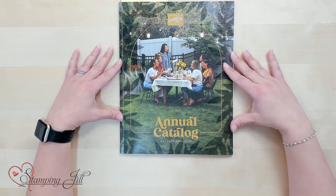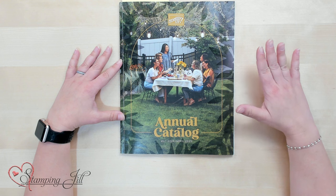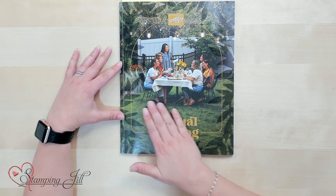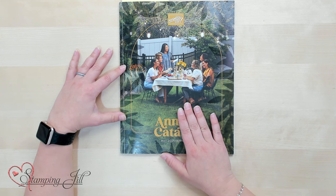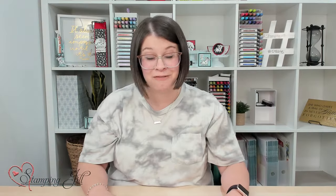There are three main focuses with this new catalog: relationships, experiences, and product. You'll see the focus put on one of these three things throughout. The front cover is so beautiful — I absolutely love this idea of a group of ladies joining together to craft. They look like they're having a great time, and I want to be friends with them. This crafting experience and relationships with friends theme is something you'll find throughout the annual catalog.